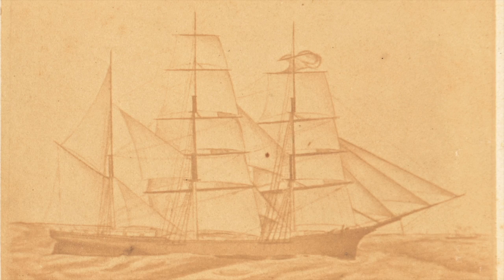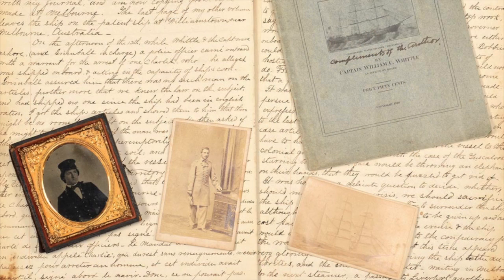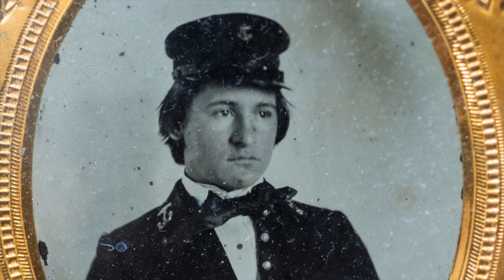We have three lots of interests that are coming up before you. Two of them relate to Lieutenant Dabney Scales, who was a Confederate naval officer in the Civil War on the CSS Shenandoah. The CSS Shenandoah was the last Confederate force to surrender in the Civil War, and this has his log from March of 1865 until the ship was surrendered in Liverpool, England in November of 1865, along with amber type pictures of him.